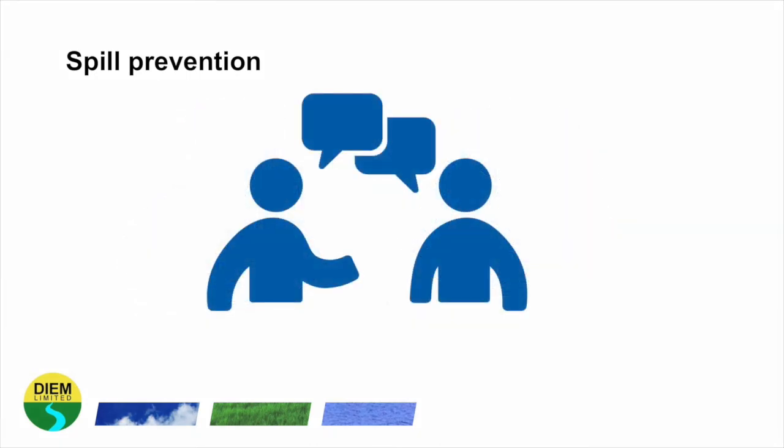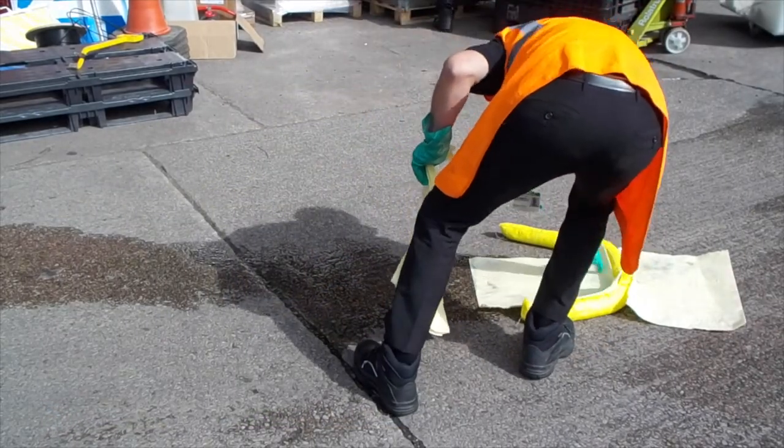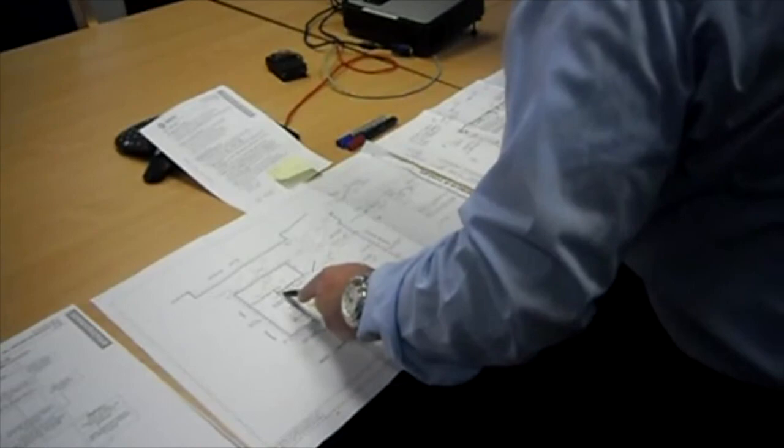It is very important to communicate your spill and emergency environmental arrangements for your site. It is a requirement of ISO 14001 that you test your emergency arrangements. There are various ways to test your environmental emergency plan: you can practice cleaning up a non-polluting material, as in this video, or you can review your emergency arrangements via a desktop exercise. If you are discussing spill prevention, carrying out training, or testing an emergency plan, it is always good practice to keep a record of this.